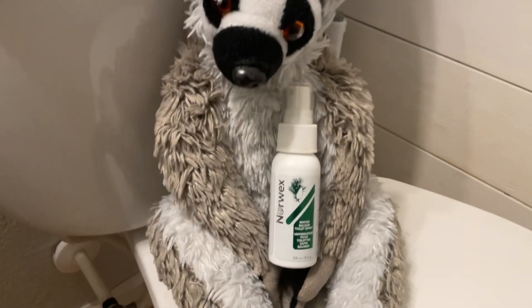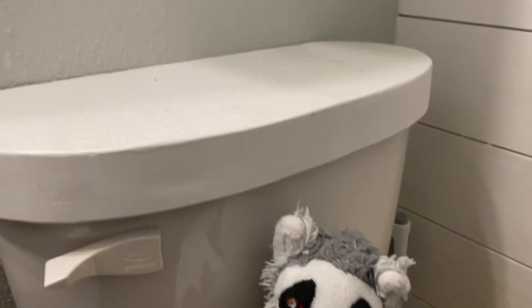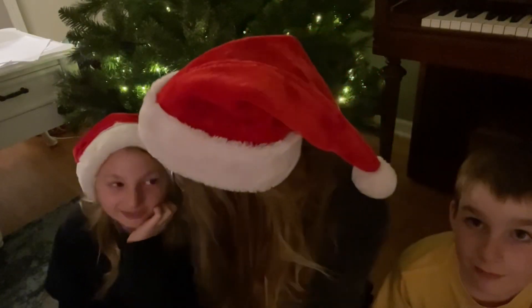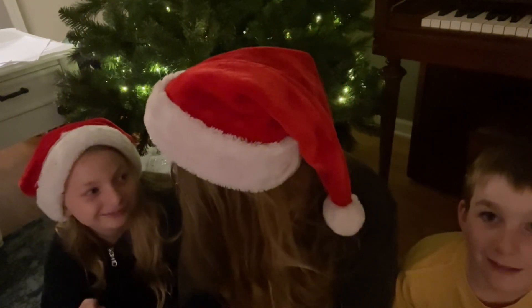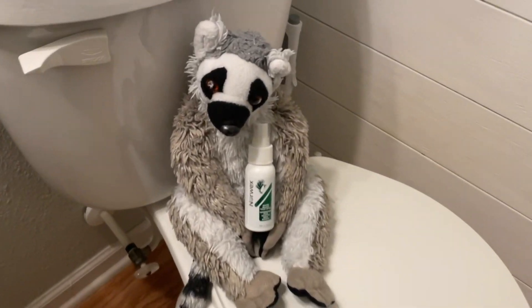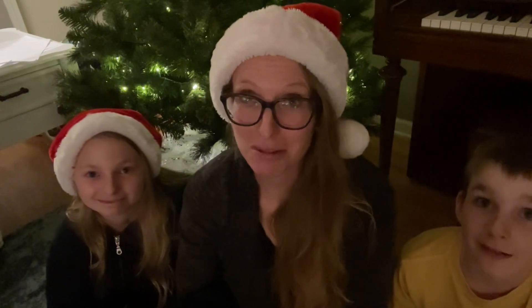Toilet spray! You know the stuff that you spray so it doesn't smell bad in your bathroom — we have that. You can totally get it as a stocking stuffer. Would your feelings be hurt if I gave you toilet spray for Christmas in your stocking? Maybe that's like getting coal in your stocking. Spray before you go!